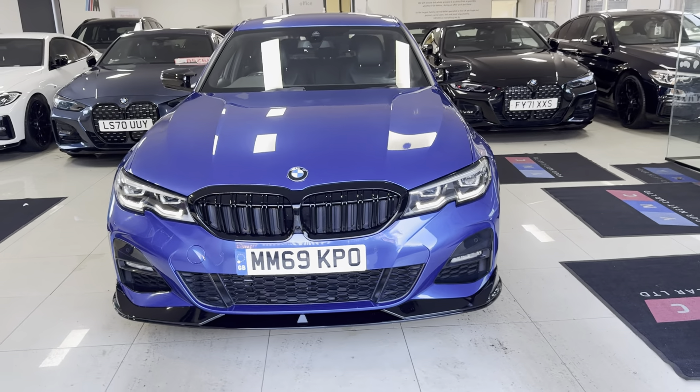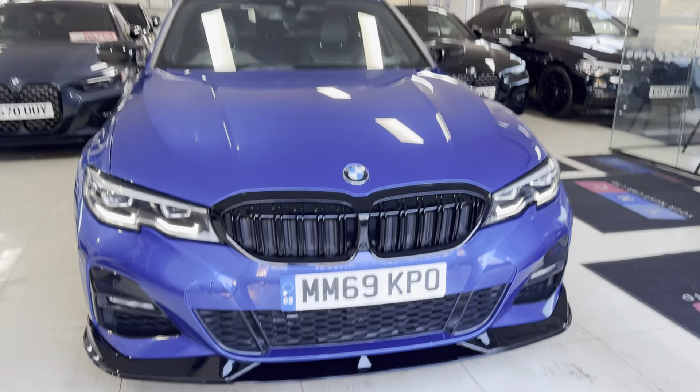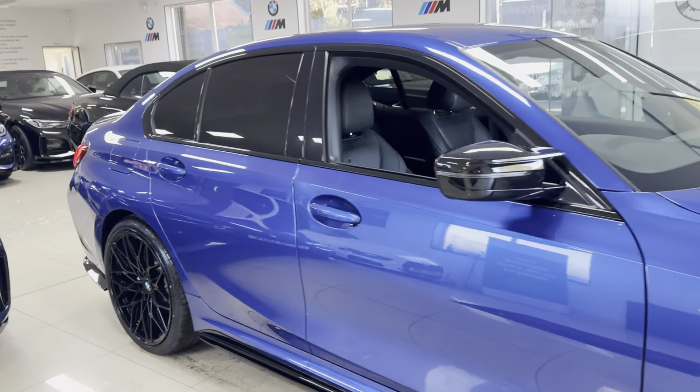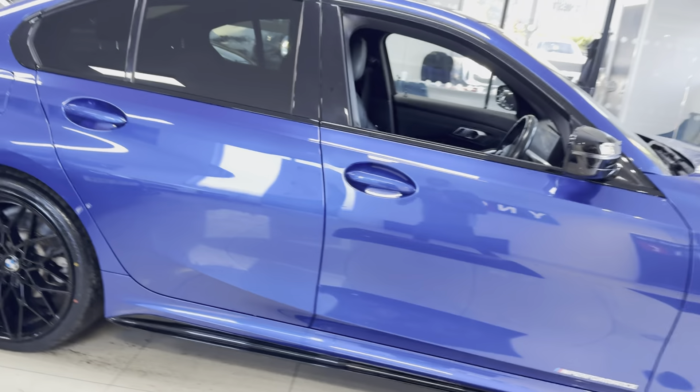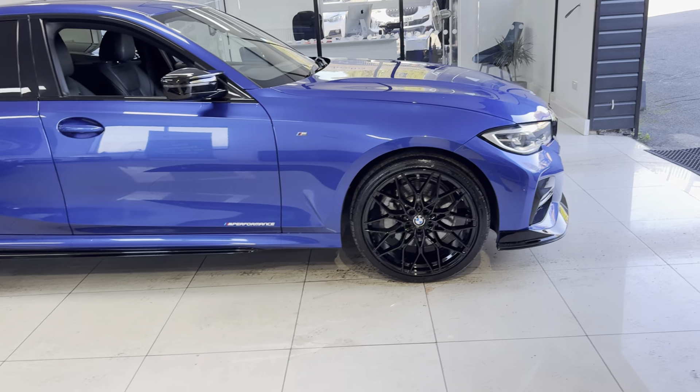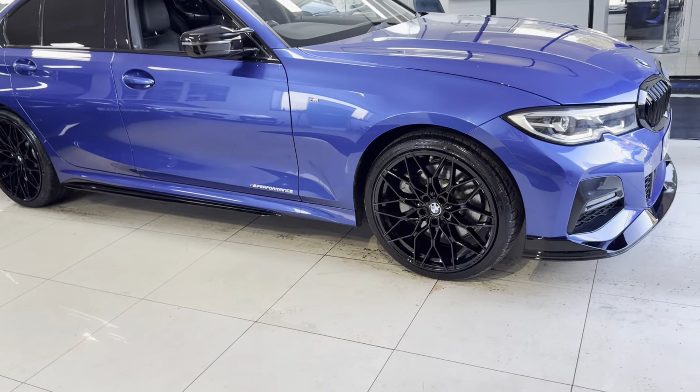Hello and welcome everyone to the walk-around video here at Your Next Car. This is the G20 330e M Sport presented in Quarter Mile Blue. It benefits from the in-house enhancement kit alongside some nice options and features. If you would like to know further details, please don't forget to use the links available through the description box.